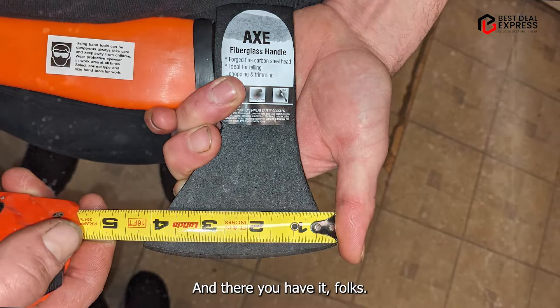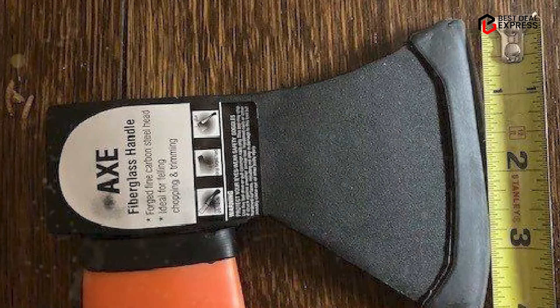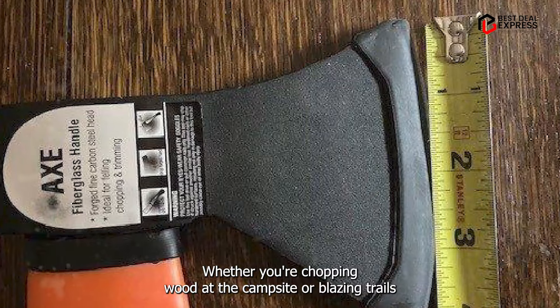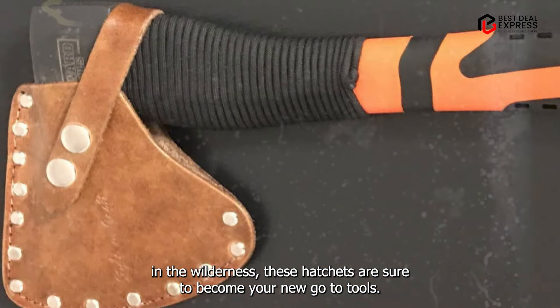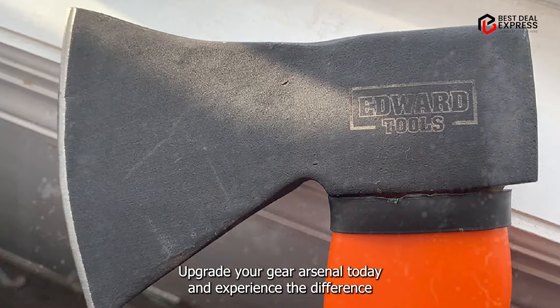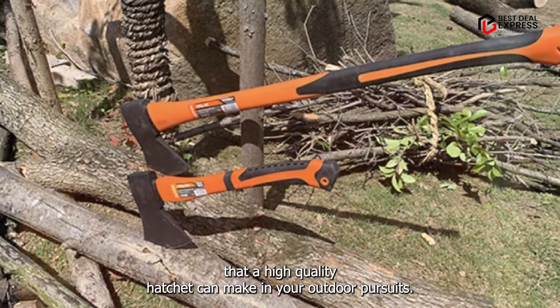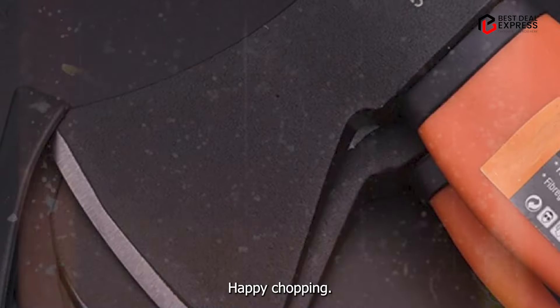And there you have it folks, the top five best hatchets for all your outdoor adventures. Whether you're chopping wood at the campsite or blazing trails in the wilderness, these hatchets are sure to become your new go-to tools. So why wait? Upgrade your gear arsenal today, and experience the difference that a high-quality hatchet can make in your outdoor pursuits. Happy chopping!